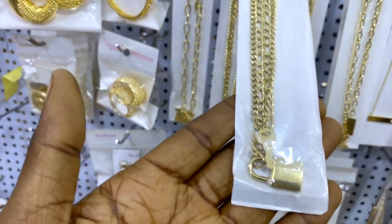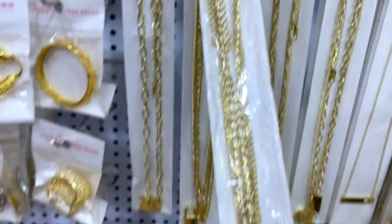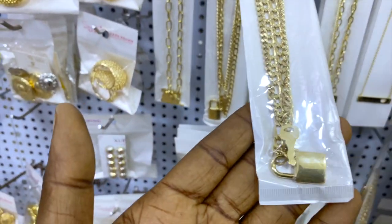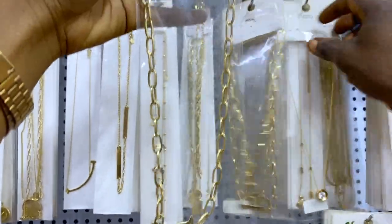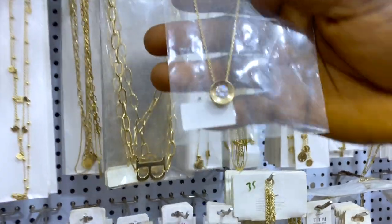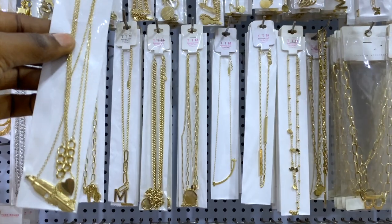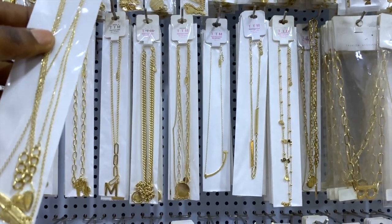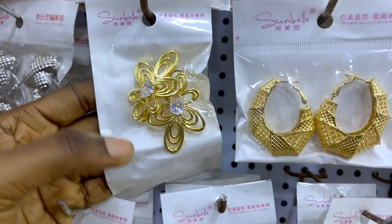This one even has initials. This one has a padlock and key — if you want to lock your heart and give the key to your man, this one is perfect for you — and it's 2,500 naira. This Zupine neckpiece is also 2,500 naira. There are lots of beautiful designs from 2,300 to 2,500 to 2,800 naira.